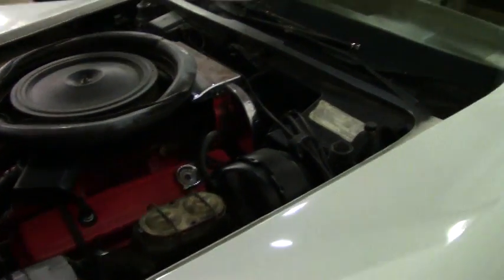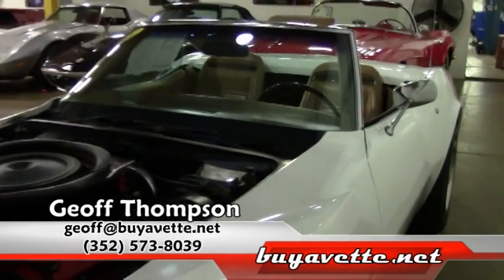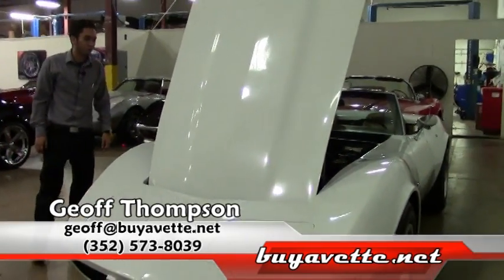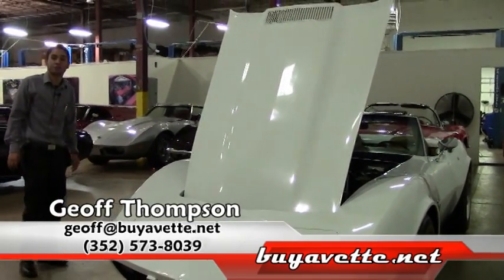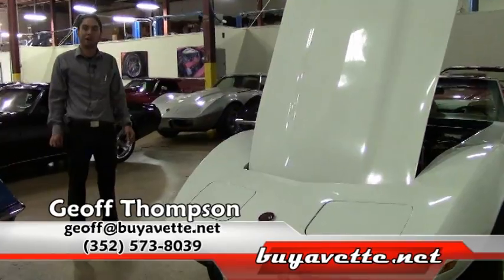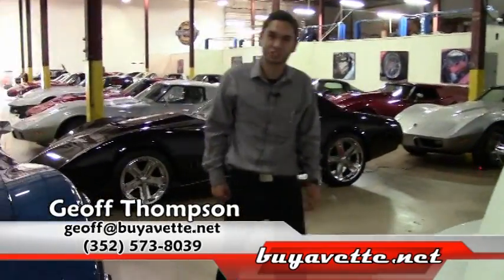The color combination with the white exterior and the tan interior looks very nice. If you have any questions or concerns, you can get a hold of me on my cell phone at area code 352-573-8039. Thank you for watching.